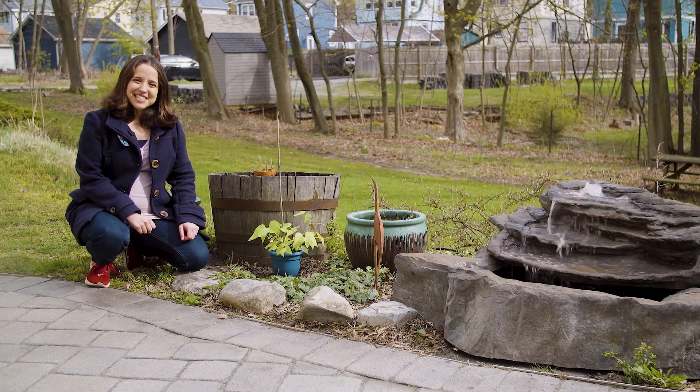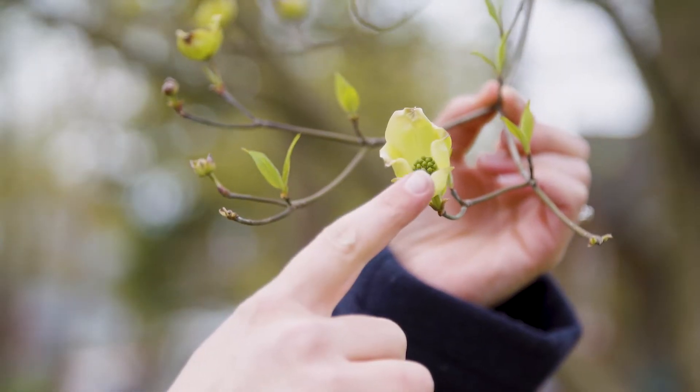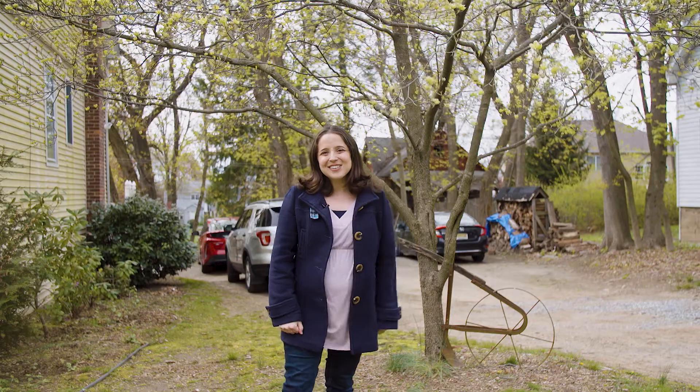Now let's go see what's changed in my garden. Do you remember my dogwood tree? The blossoms are just starting to bloom, but some are still buds, and there's also new leaves. Isn't that exciting? Come on, let's go see what else has changed.